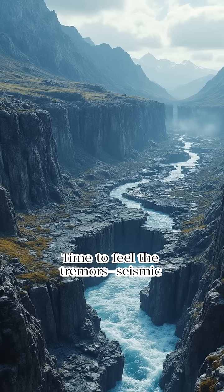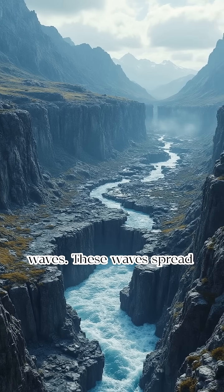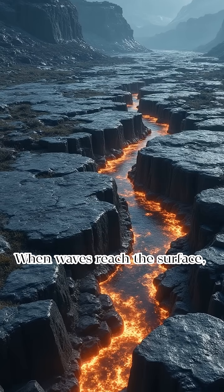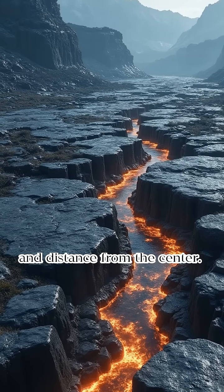Time to feel the tremors: seismic waves. Energy from the sudden slip travels outwards as seismic waves. These waves spread from the earthquake's origin, the focus. When waves reach the surface, they cause shaking. Strength depends on energy released and distance from the center.